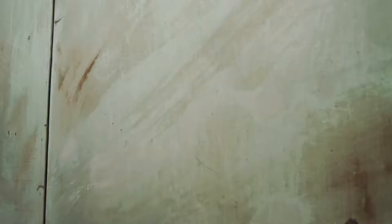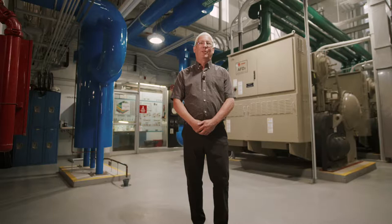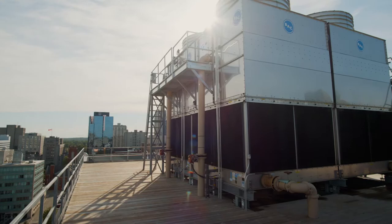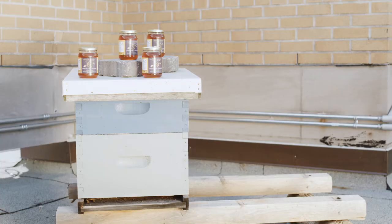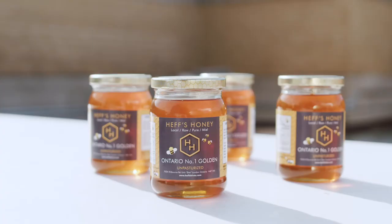As senior property manager of this building, this is my baby. The new heating systems are great, but the chiller plant — now that's cool. Among the heating and cooling systems on the roof, you'll also find the Beehive. Our busy bees create honey, which is jarred and donated to the local food bank.